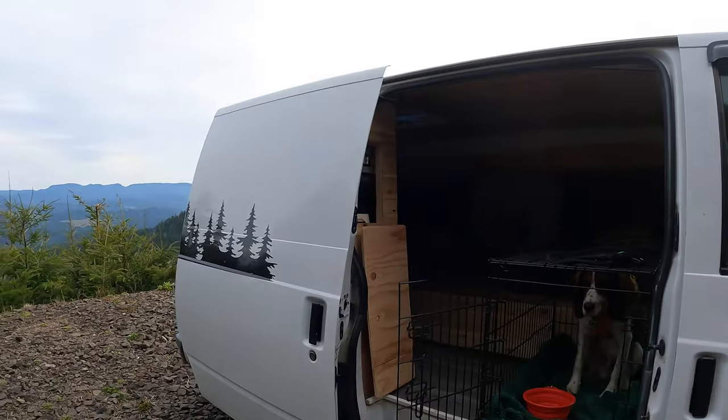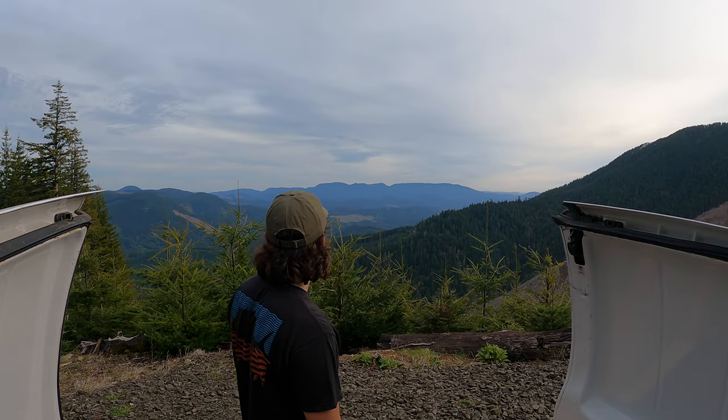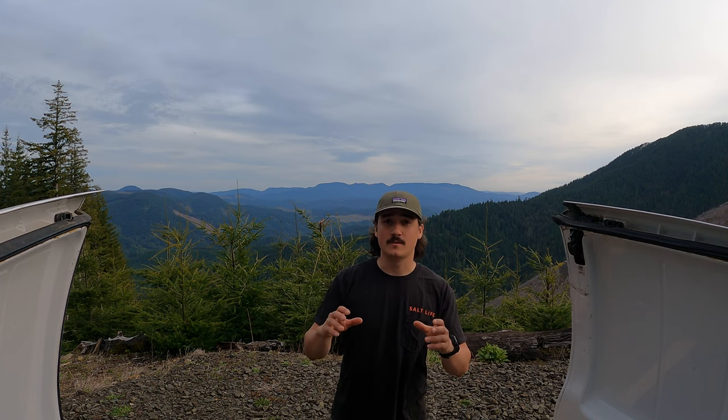Home sweet home for the night. It's about 7pm now. On the menu tonight we are making a gourmet steak meal.